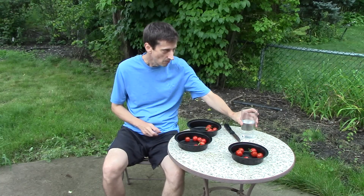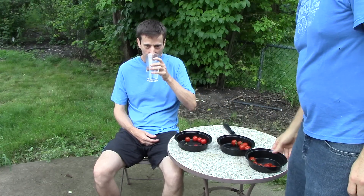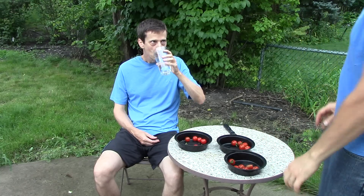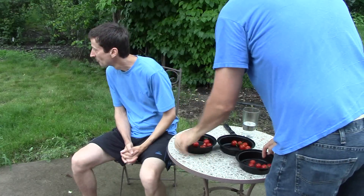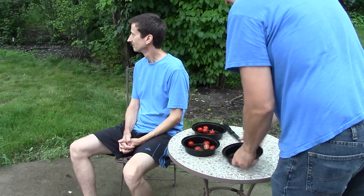His favorite tomato was from the biochar group. His second favorite was from the control group, and his least favorite was from the rock dust group. I then reshuffled the containers as Brent looked away. Following the same procedure, Brent repeated the process with three new tomatoes.